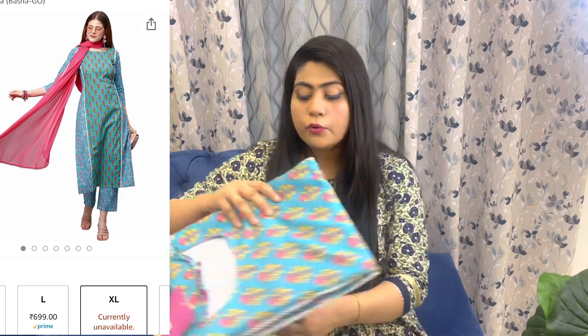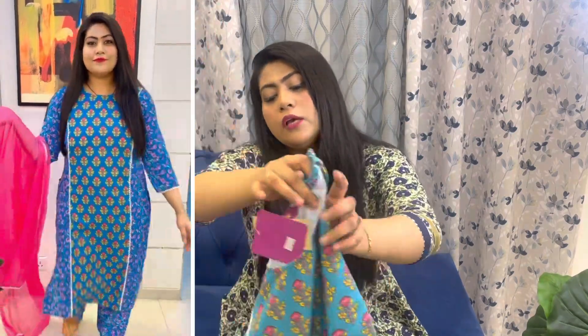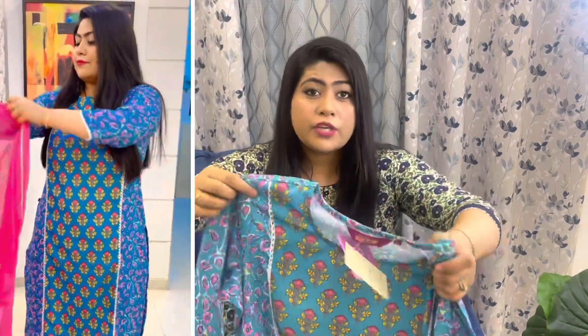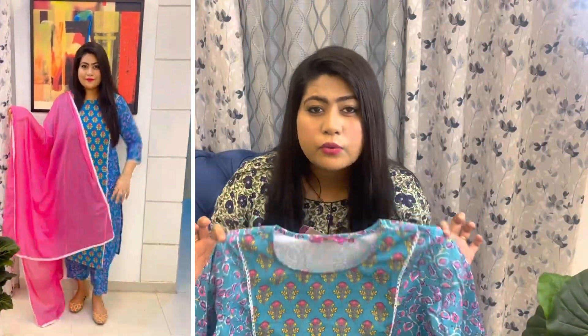The next kurta set I'm going to show you is a very beautiful blue color printed kurta set. This one is quite reasonably priced — I always try to include one or two budget-friendly options in my haul videos for people who want something more affordable.